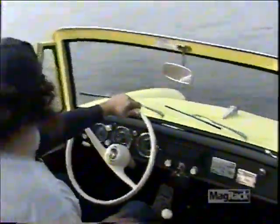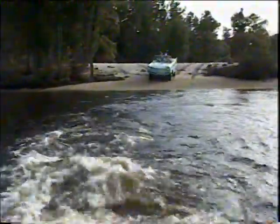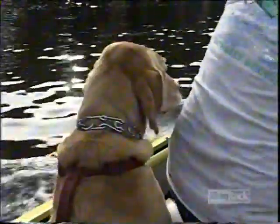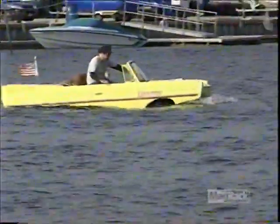And now the $64,000 question for all you land lovers: what steers the Amphicar in the water? A rudder? Nope. Differential power to the propellers? Wrong again. In the water, the Amphicar is guided by the front wheels, just like on the road.